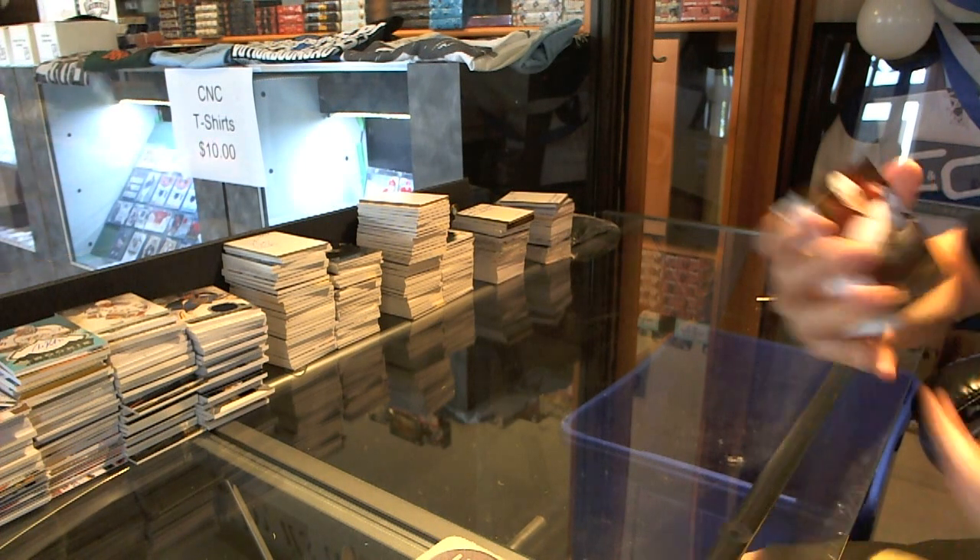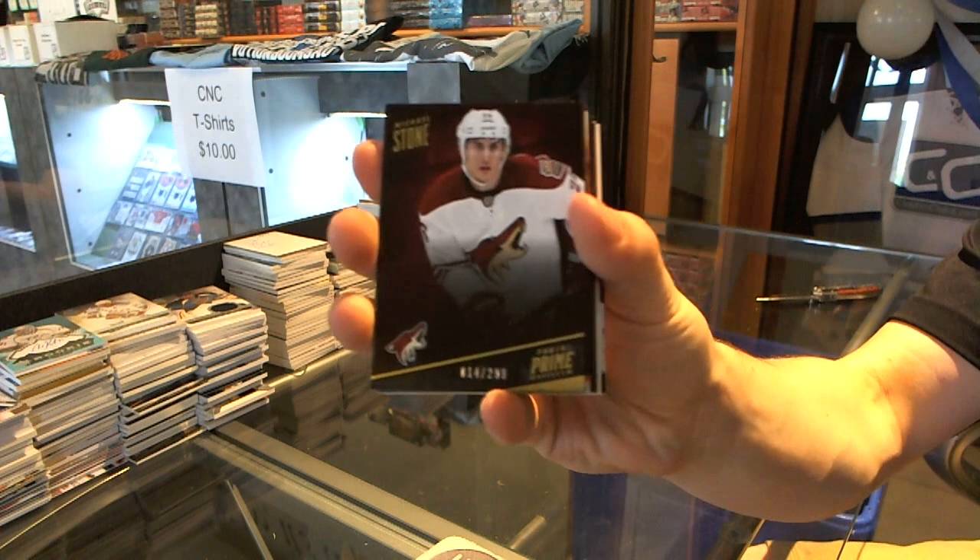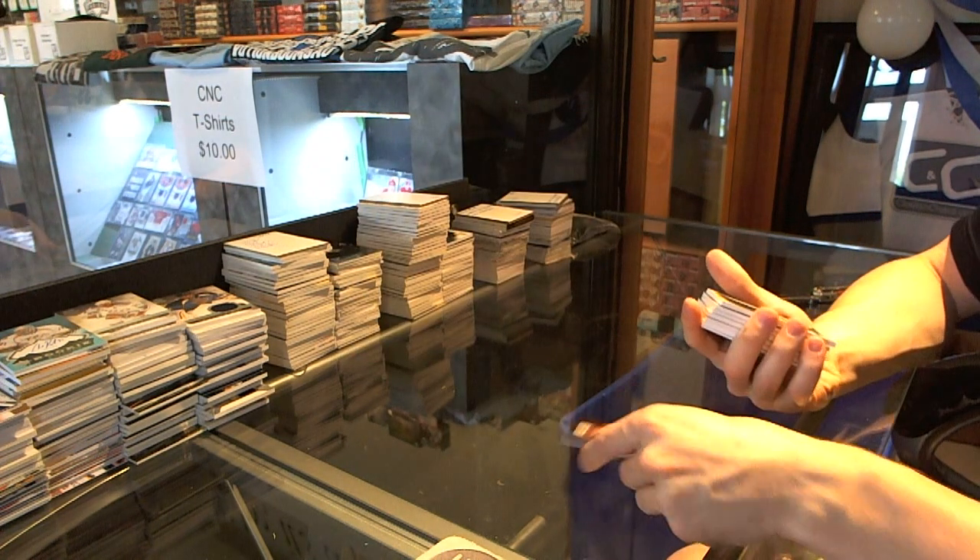Base card number 299, Michael Stone. Oh, that's filthy.